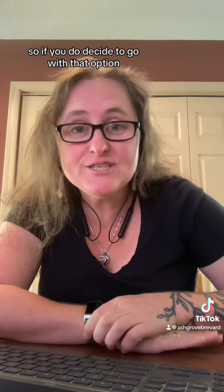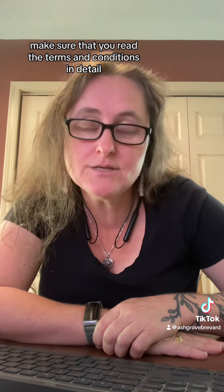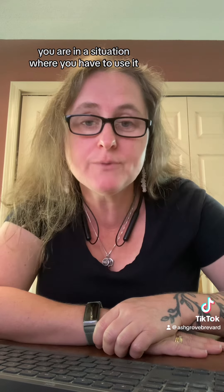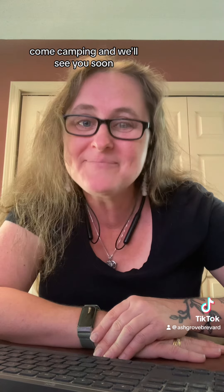I'm so excited about this. If you do decide to go with that option, make sure that you read the terms and conditions in detail so that you know exactly what you're buying and exactly what the travel protection company is offering, and how to go about getting your refund if you are in a situation where you have to use it. One more level of enjoyment and worry-free vacationing up here at Ashgrove — come camping and we'll see you soon.